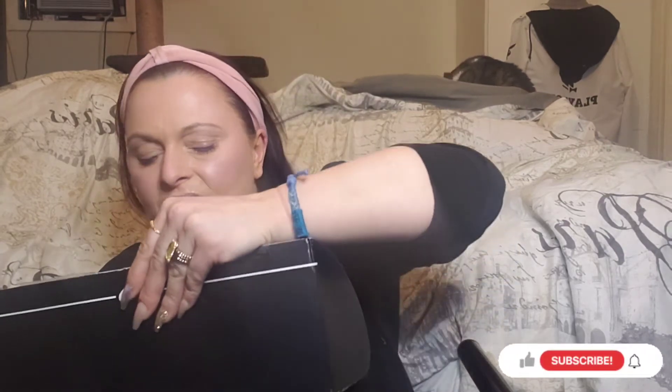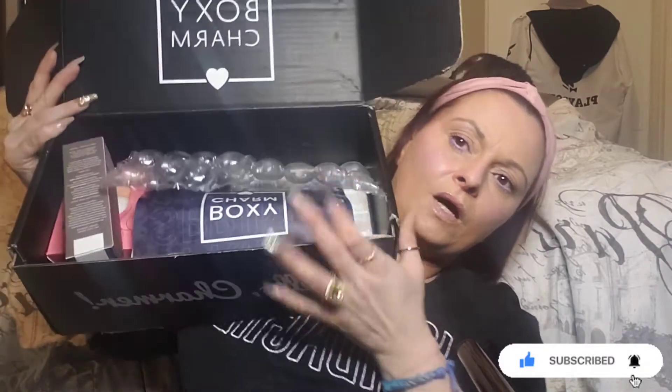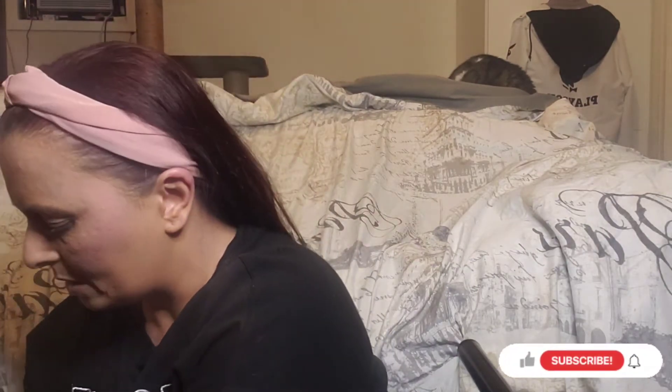I'm especially excited about the two choice products I got to pick. Let me know down in the comments what your choice product was for this month — and did you get the Boxy Luxe, the normal base box, or the Boxy Premium? On the inside you've got your paper, all the products, and your card which says 'Spring Lux 2022.' I guess they're not doing themes anymore, just seasons. The card tells us all the products on the back, so let's get into the box.